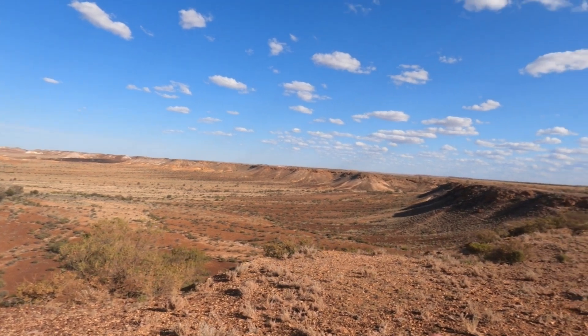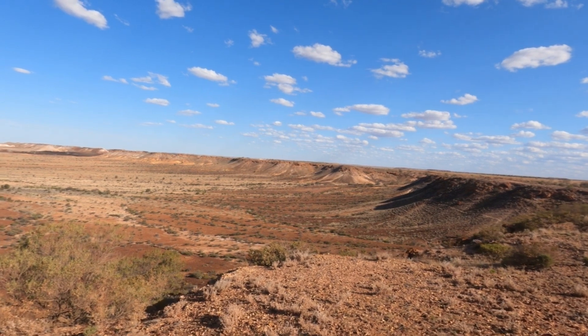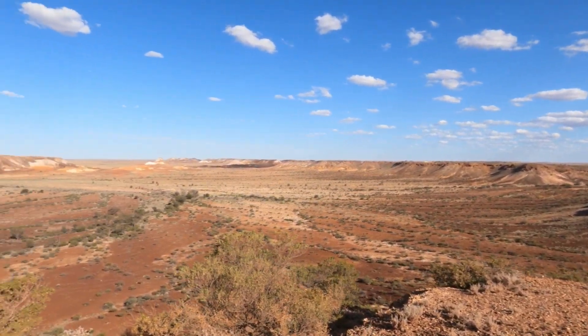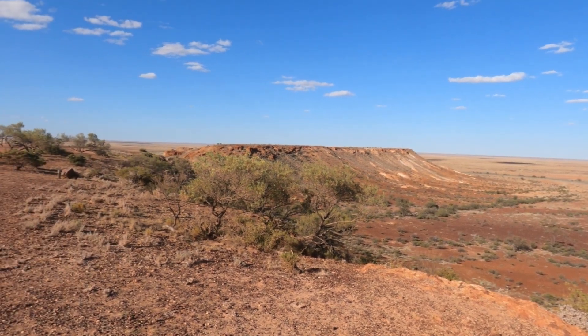So over there you've got another lookout, but here really shows that fall away. You've got these amazing colours — it's an amazing spot here.